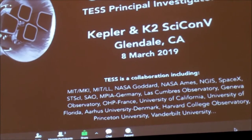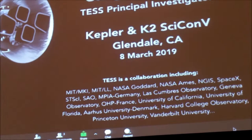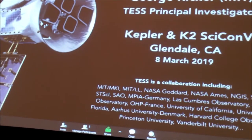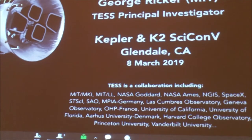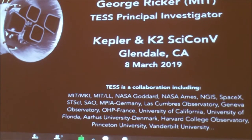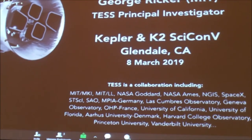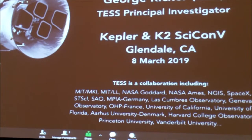Thank you. I'm pleased that I can tell you about TESS remotely. The first slide is a summary of what I hope to speak to, but I'd also like to emphasize that the team I represent is comprised of more than a dozen institutions, and people who are part of this team have contributed more than a million person-hours of effort over the past five years to make TESS the reality that it now is.